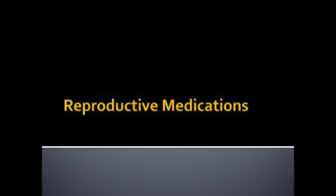In this video lecture, we're going to cover reproductive and urinary medications.